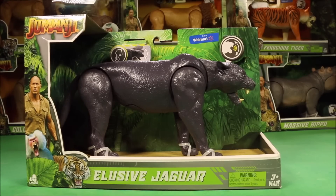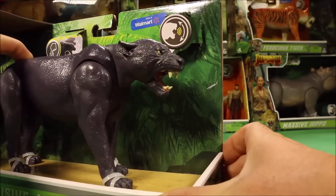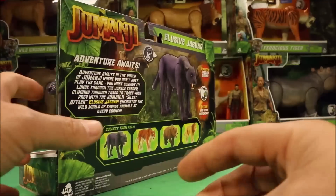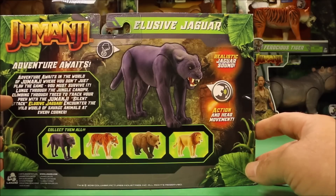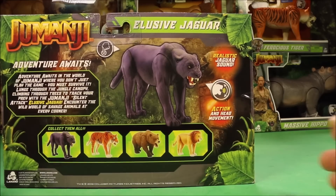These new Jumanji toys are totally awesome. Let's go ahead and check them out. We're going to start with the Elusive Jaguar, and they do have realistic sounds. It says: adventure awaits in the world of Jumanji, where you don't play the game, you must survive it. Lunge through the jungle canopy, climbing through trees to track your prey with the Jumanji Silent Attack Exclusive Jaguar.